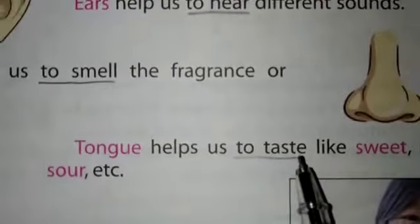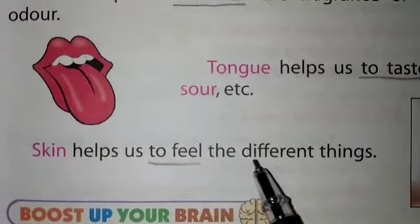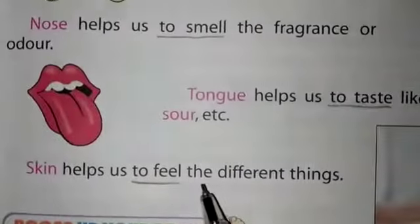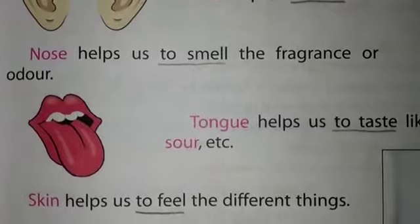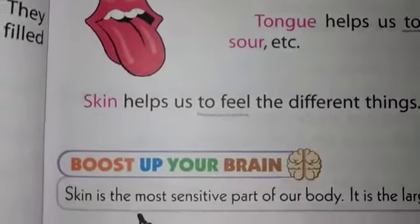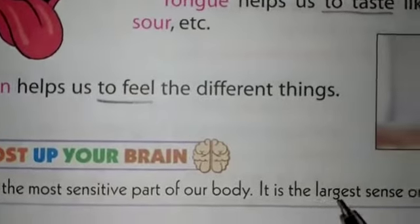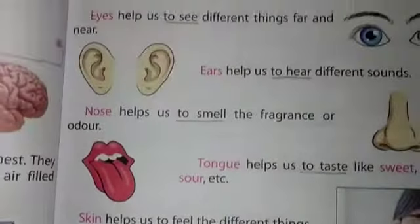Skin helps us to feel different things. Skin is the largest part of our body because the whole body is covered with skin. There is a note for you: skin is the most sensitive part of our body and it is the largest sense organ.